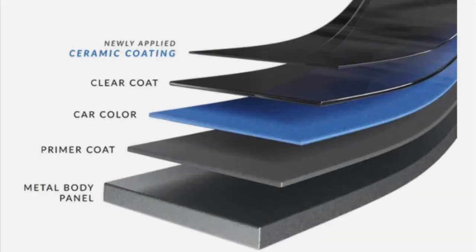For those who aren't familiar with ceramic coatings, it's essentially like adding an additional clear coat to your vehicle that will provide hydrophobic properties to beat off water, dust, dirt, tar, bugs, and other contaminants.